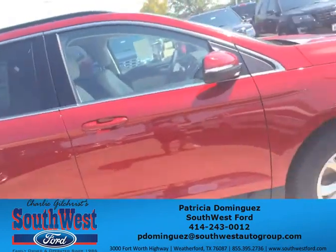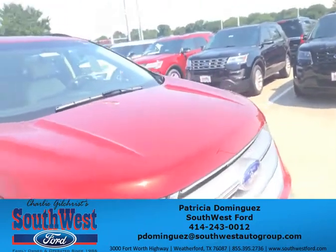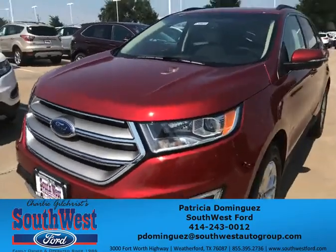This is a similar Edge to the one you were shown earlier. It is an all-wheel drive. I will also show you a front-wheel drive exactly like this one — everything else is the same except that one is front-wheel drive.